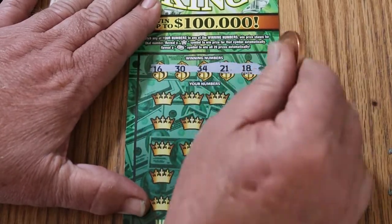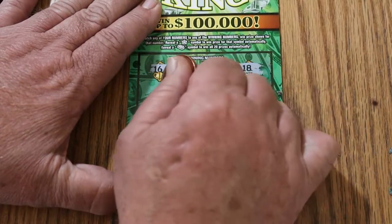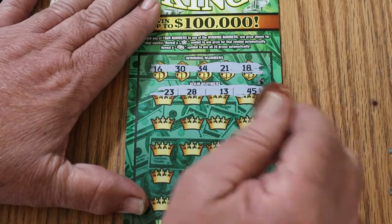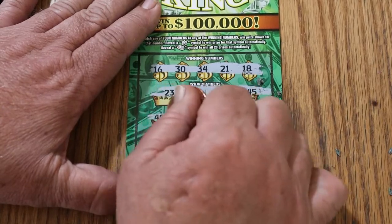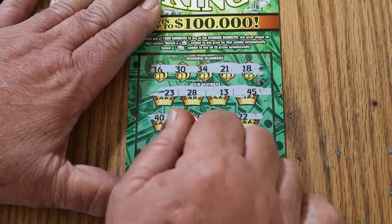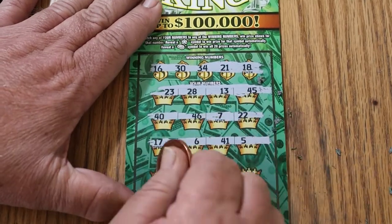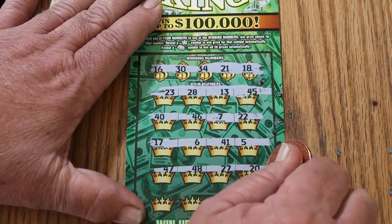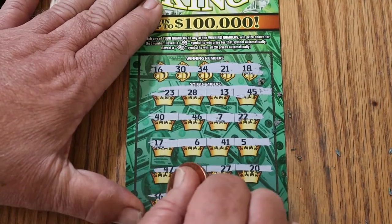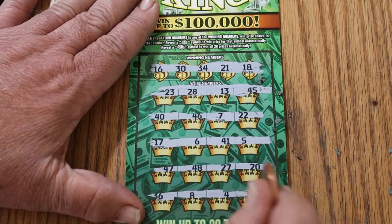Ticket 22: 16, 30, 34, 21, and 18. Then 23, 28, 13, and 45. 40, 46, 7, and 22 — nope. 17, 6, 41, and 5 — nope. 47, 48, 27, and 20 — no. 36, 8, 4, and 33 — no. That's 3 down, 2 to go, and overall odds light is now in effect.